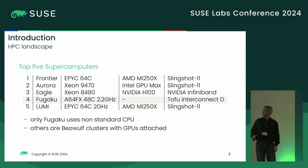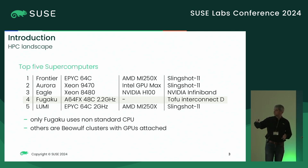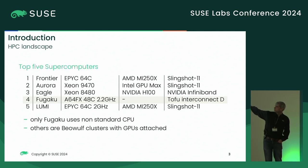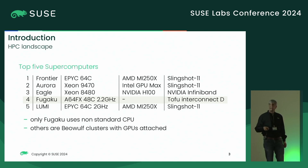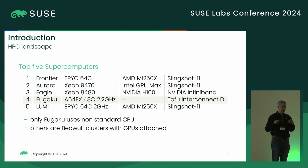The HPC landscape changed during the years, and Beowulf clusters are now the standard. Looking at the current top five supercomputers, the CPUs, accelerators, and fast interconnect are fairly standard. Only the Fugaku supercomputer in Japan uses custom CPUs. The others, from a compiler view, are simply an EPYC or a Xeon. The GPUs are common accelerators — just a bit bigger with more memory — using the same NVIDIA driver. No real specialization here.